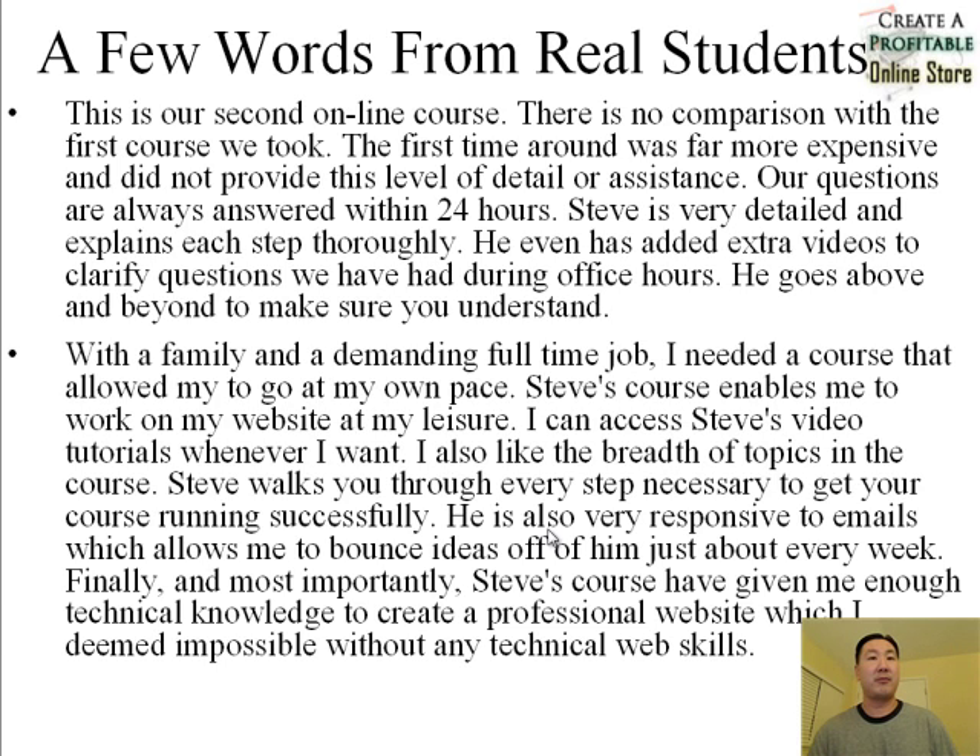The course has a whole bunch of students now and I wanted to share some testimonials. This first student said this is her second online course and there's no comparison with the first course she took — the first was far more expensive and did not provide this level of detail or assistance. Our questions are always answered within 24 hours. Steve is very detailed and explains each step thoroughly. He even added extra videos to clarify questions we had during office hours and goes above and beyond to make sure you understand the material.